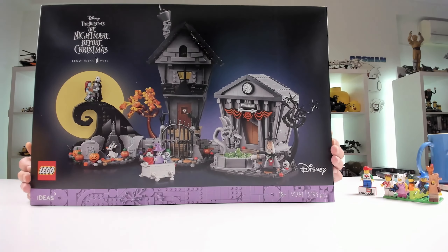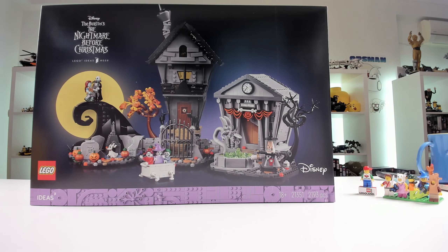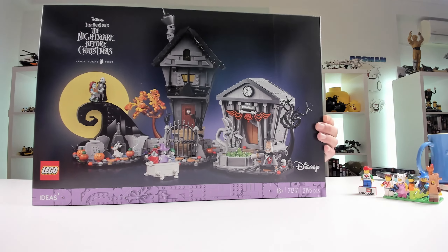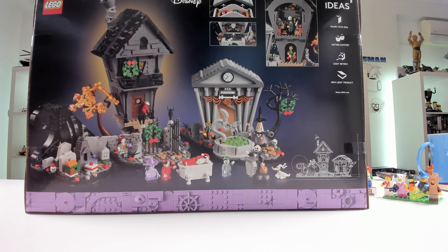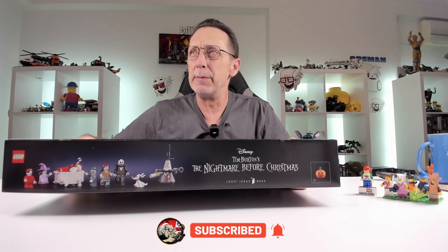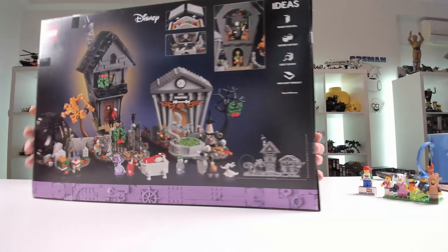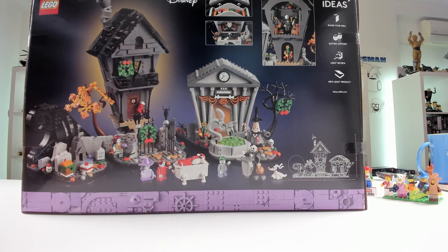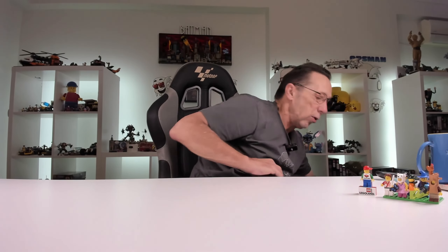Then we have Nightmare Before Christmas! I really like the film. It's going to be a big one to build — 2,193 pieces, set number 43242, 18 plus, Tim Burton's The Nightmare Before Christmas. The minifigs on the side look great, and when you look at the back there are so many little details which is going to be fun to build.